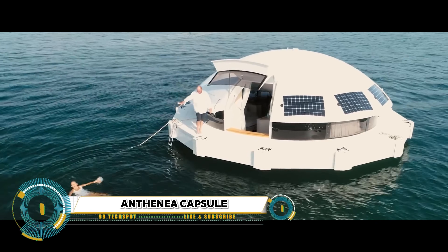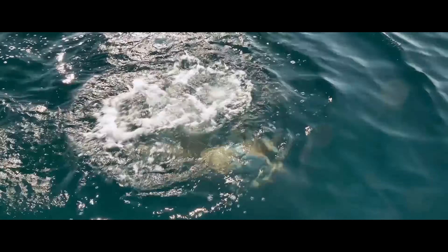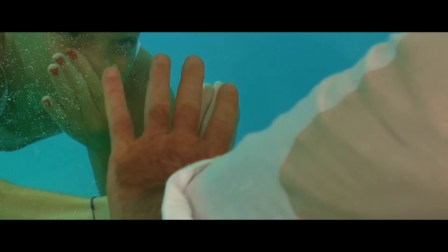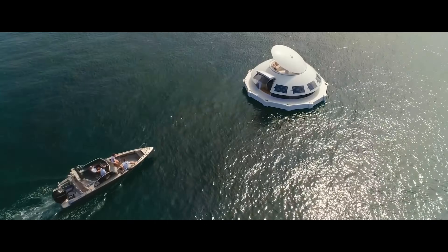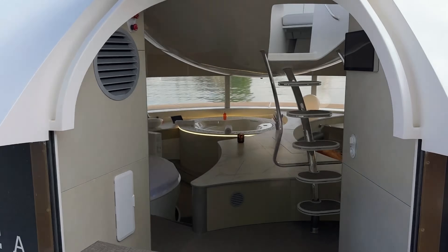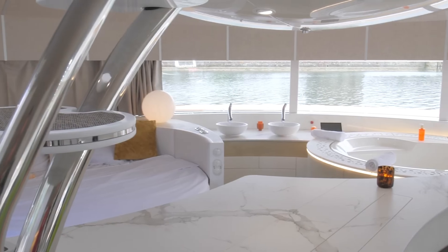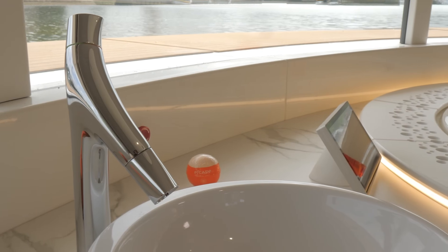The Antennia Capsule is described as the world's first floating eco-luxury hotel suite. It is a unique, autonomous, and unsinkable living space that offers a magical experience with the sea. It's adventurous, movable, and matches the environment to instill an incredible feeling of freedom in its guests.